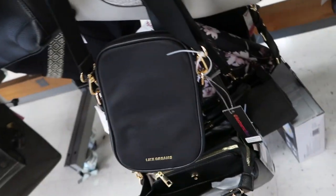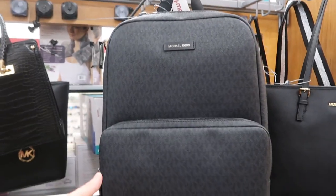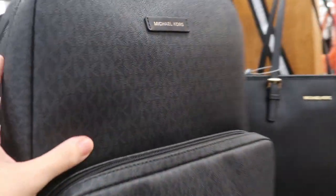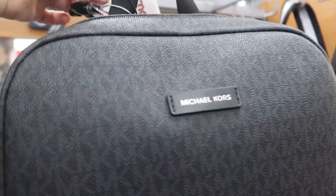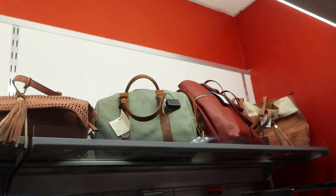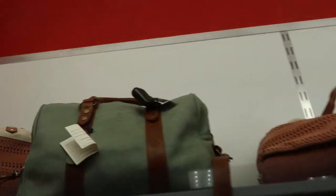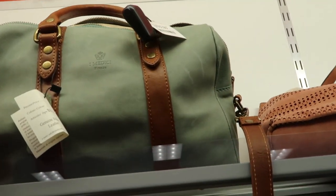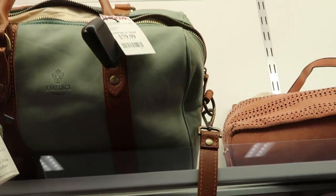This little Dreams crossbody is $12.99 — good for my camera. There's a really big Michael Kors backpack in charcoal and black, and this is $129.99. There are two I Medici bags — they're kind of cool looking, they say they're genuine leather and they're $79.99.